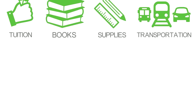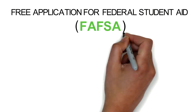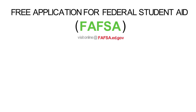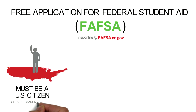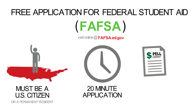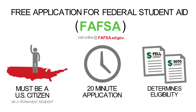Let's look at the types of financial aid available. The free application for federal student aid, also called the FAFSA, is available on the web at fafsa.ed.gov. You must be a U.S. citizen or a permanent resident to apply. The application takes about 20 minutes to complete and it is used to determine your eligibility for the Pell and SEOG grants.